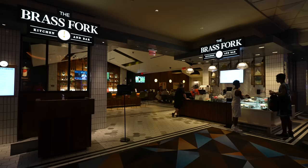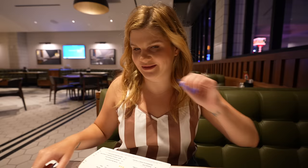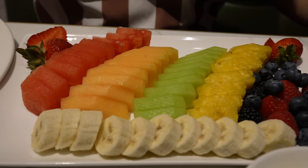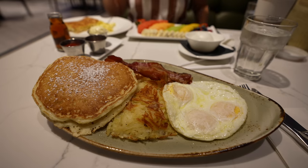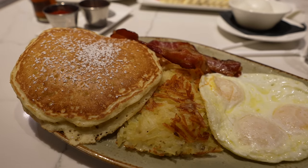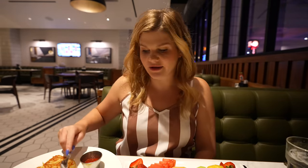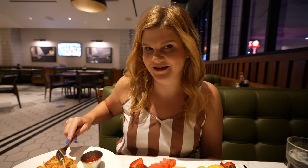We made it to the Brass Fork Kitchen and Bar — this is actually open 24 hours. I am feeling like I need something fresh, so I am eyeing this fruit plate. Food has arrived — the portions are huge. Mr. Ruby's breakfast was like $13 and it's massive: three eggs, pancakes, bacon. This fruit plate with Greek yogurt was like $11, and then I got a side of hash browns and eggs. This looks like a big hearty breakfast to start our day.